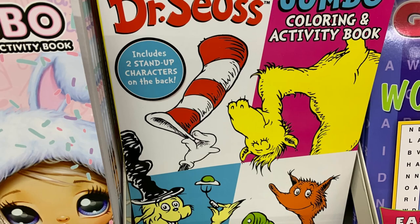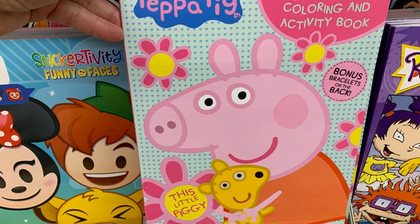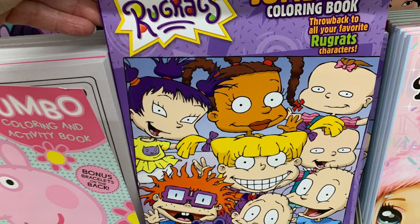As is this Dr. Seuss coloring book. Peppa Pig might be a restock, but if you're looking for Peppa Pig, they've got it. And Rugrats — that's new.